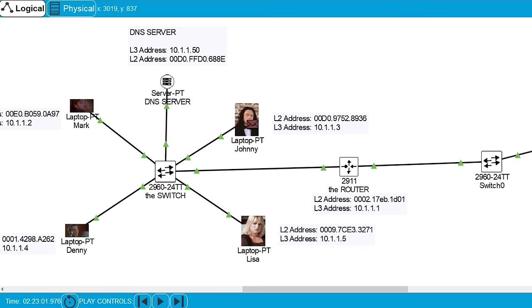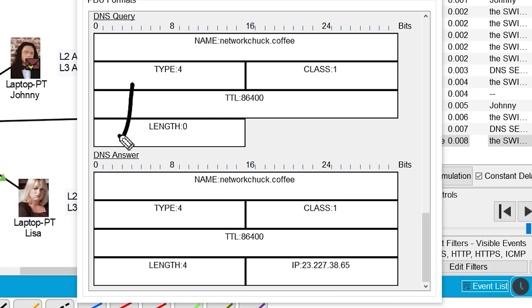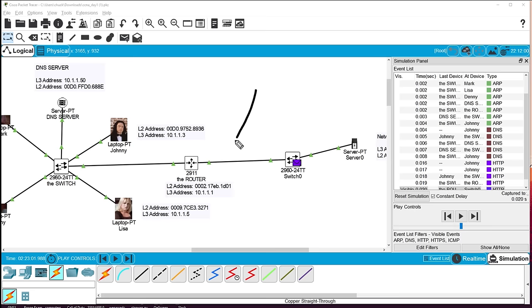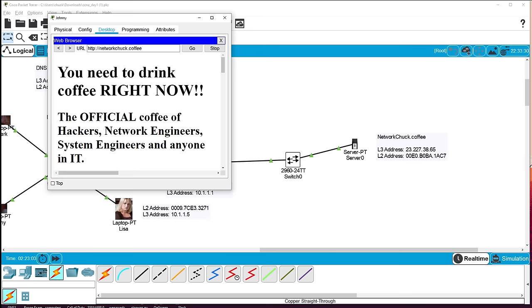Johnny sends a DNS query to find out the IP address for networkchuck.coffee. The DNS server responds with the answer: the name networkchuck.coffee maps to the coffee server's IP address. We can see this in the inbound PDU details — the DNS answer includes the name and the IP. Johnny then sends an HTTP GET request through the router. This time we don't need to re-learn MAC addresses — the router cached them already.